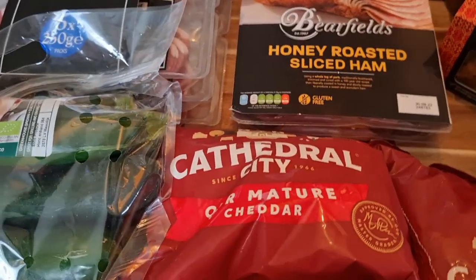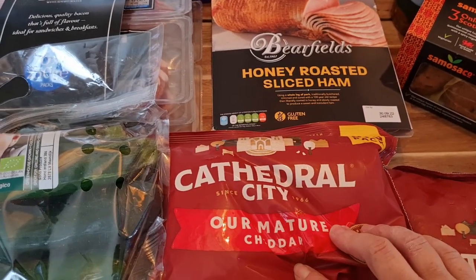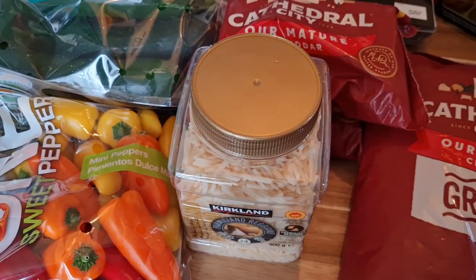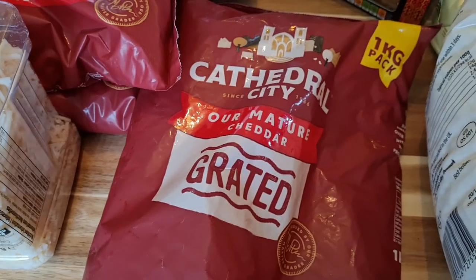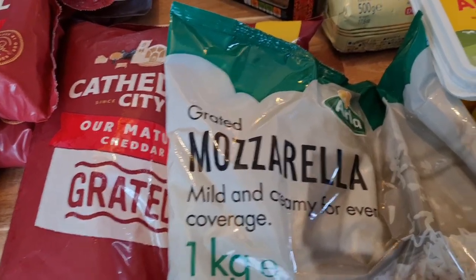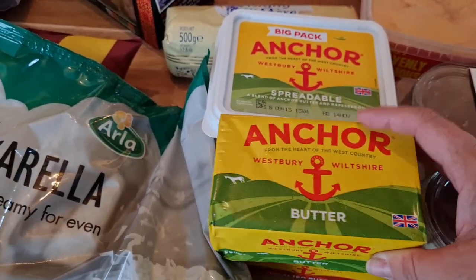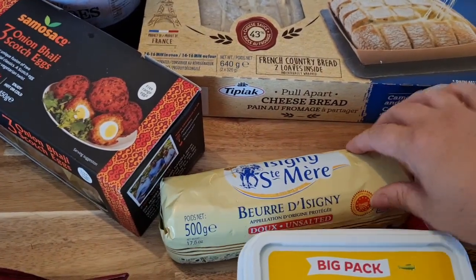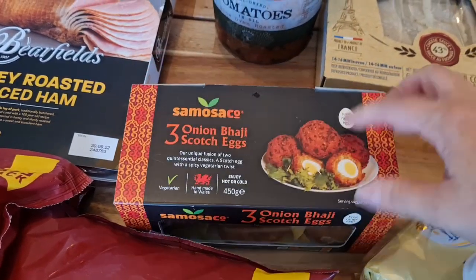Two Cathedral City cheddars — they're more reasonably priced at Costco, like £3-something for the big pack rather than £3-something for the small one in the supermarket. Some parmesan — this lasts a really long time in the fridge, so I'll keep that for pizzas and pastas. Some grated cheese — we've got jacket potatoes, lasagna, and pizza coming up so that'll be really useful — as well as grated mozzarella. Two Anchor butters — much more reasonably priced than in the supermarket — an unsalted one for baking and a regular salted one, plus an Anchor spreadable and a French butter for if we're having bread.